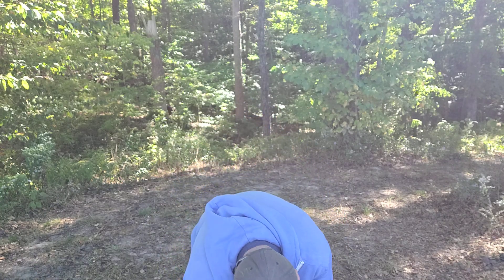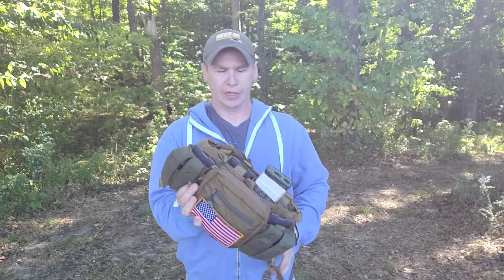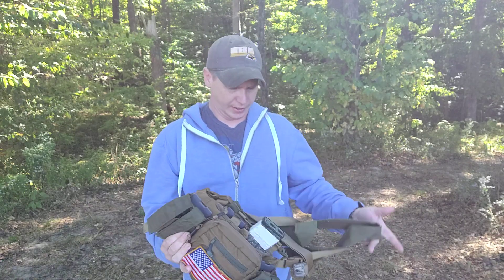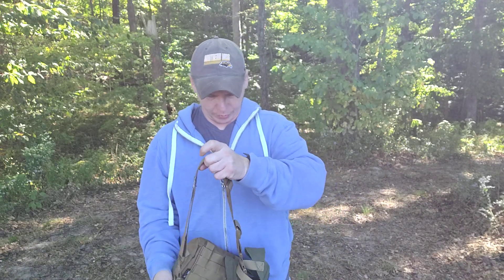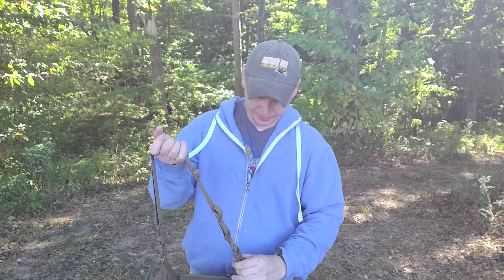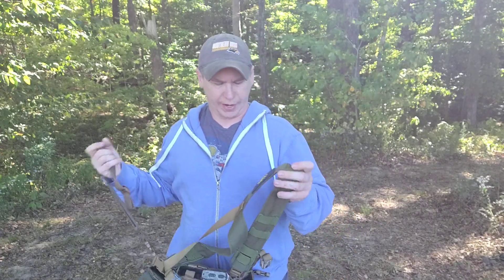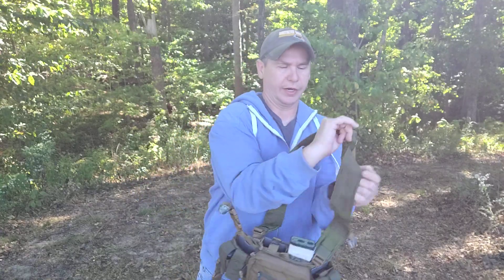Within my bag, I also have my chest rig from Hell in Context. I really, really love this rig. Something small and portable like this, or like a chest bag or a micro rig, would be a good idea.